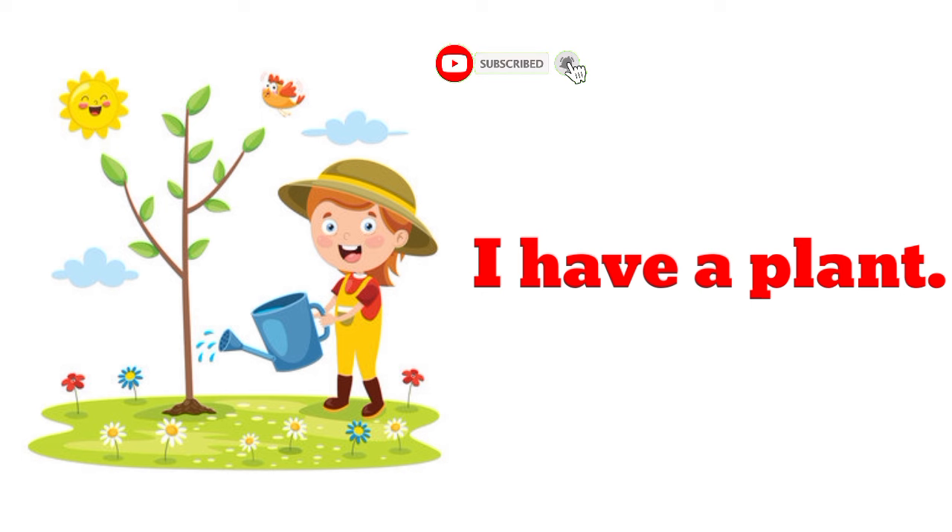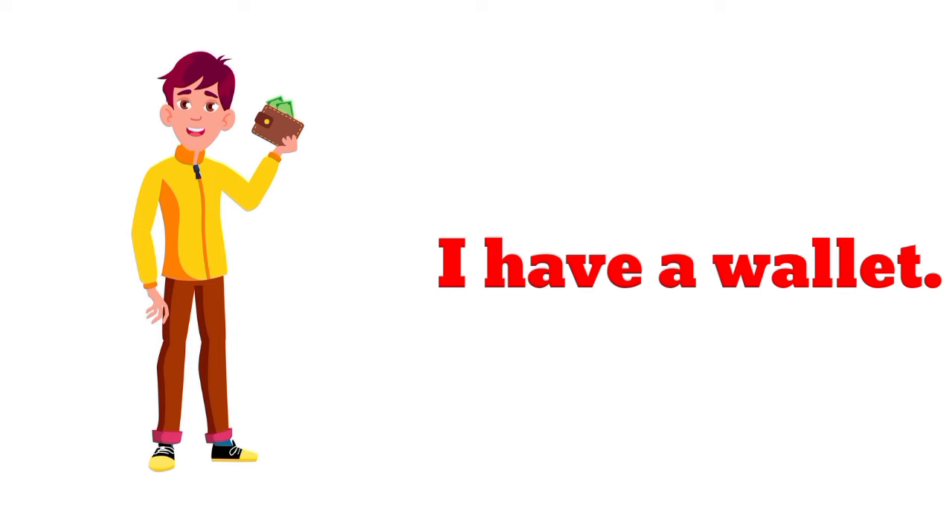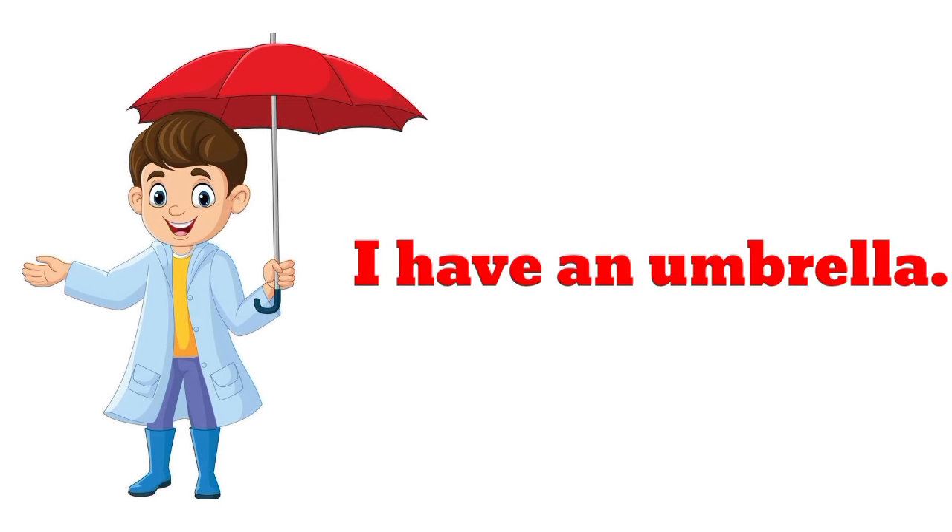I have a plant. I have a wallet. I have a wallet. I have an umbrella.